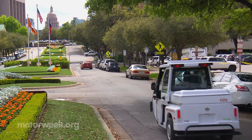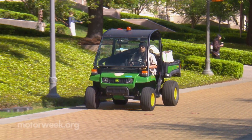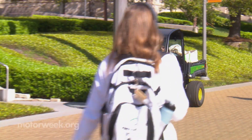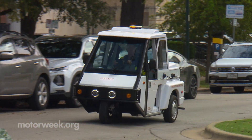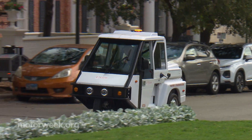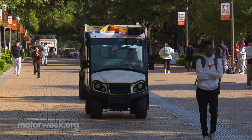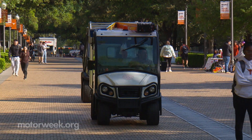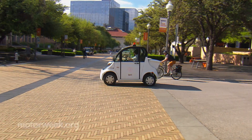Low speed electric vehicles, or LSVs, make up more than half of the university's support fleet. Some are specialized, like the three-wheeler where maneuverability is key, while others are versatile enough to haul people, equipment, and cargo anywhere on campus — including places a regular car or truck can't reach.